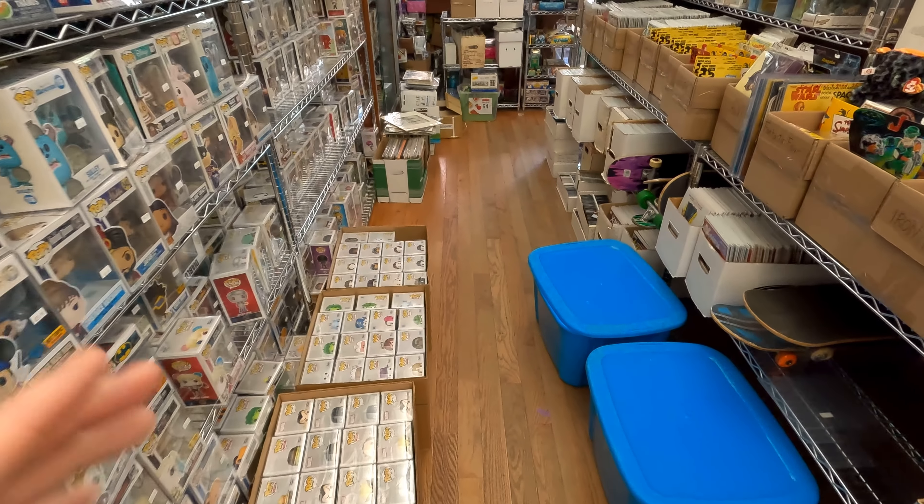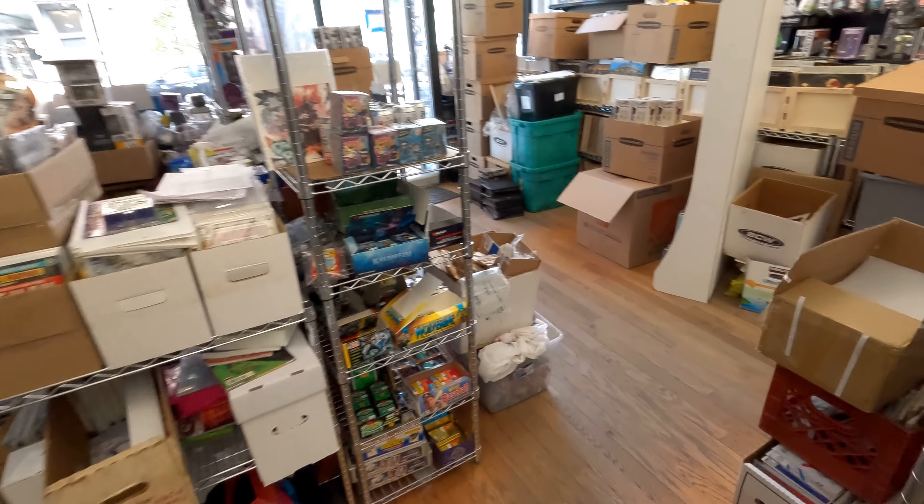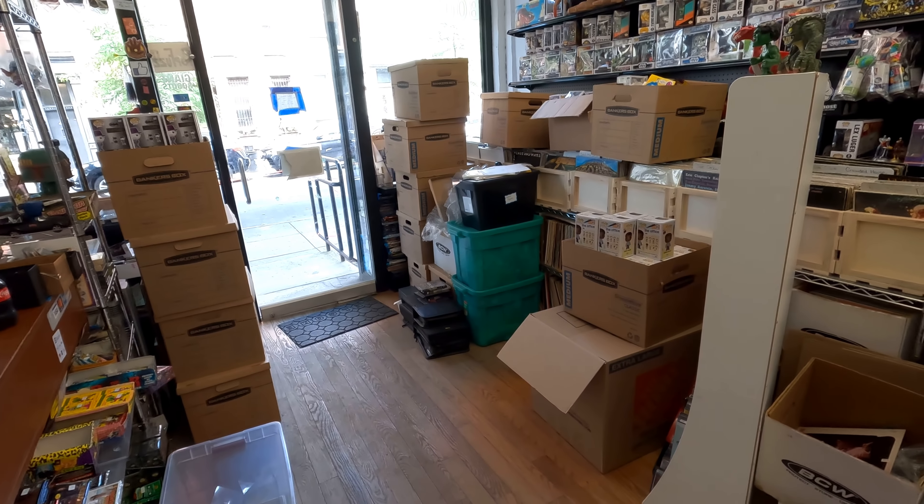We open any minute now. I really gotta get these bins away — I cleared out a bunch of stuff from them but there's still a lot of work to do. I gotta clear out the floor and make room because once we open it's going to be wall to wall people, and I like having room so people can actually get through. I'm going to end the video here — thank you so much for watching, bye!